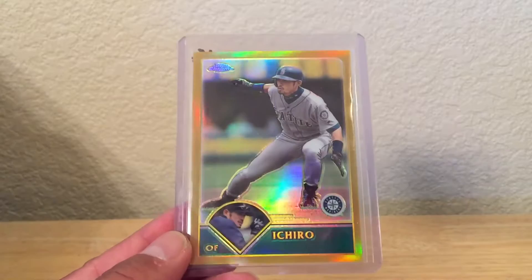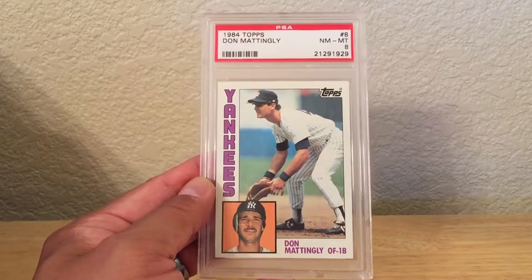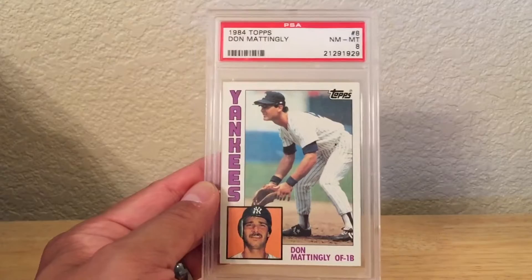So the first one is Ichiro. It's like a gold parallel — 48 out of 449. I don't have this card, so it's pretty neat. And then I got a Don Mattingly rookie right here. All these were $10 except for the last two cards that I'll show, so this one was $10.